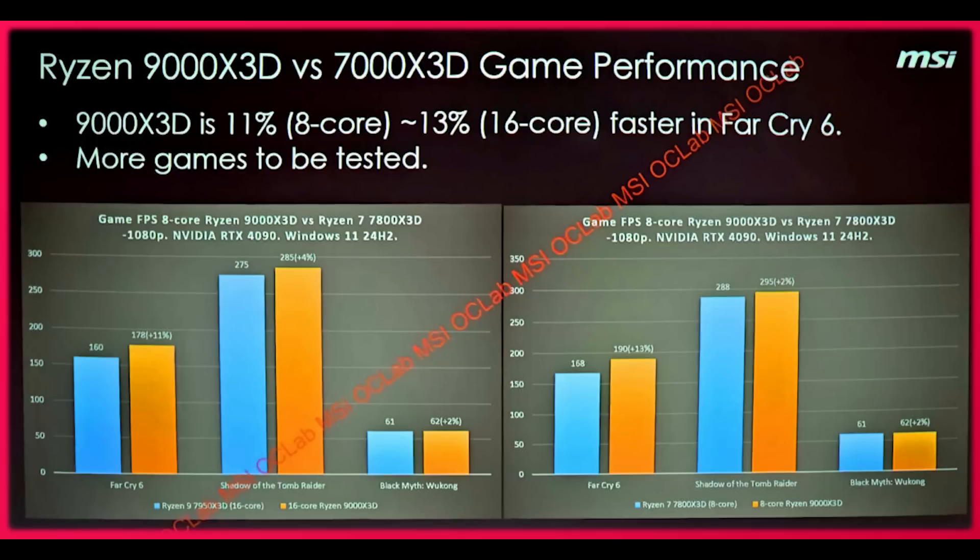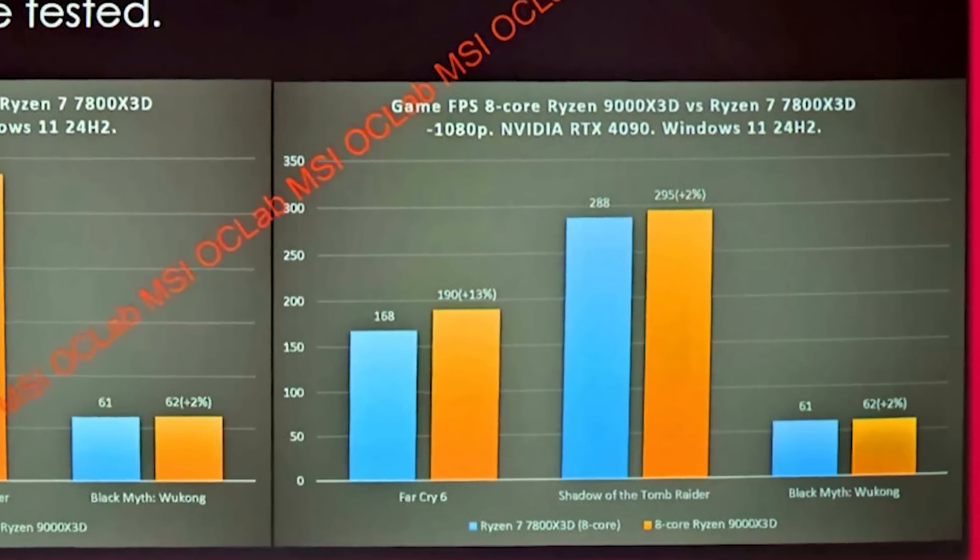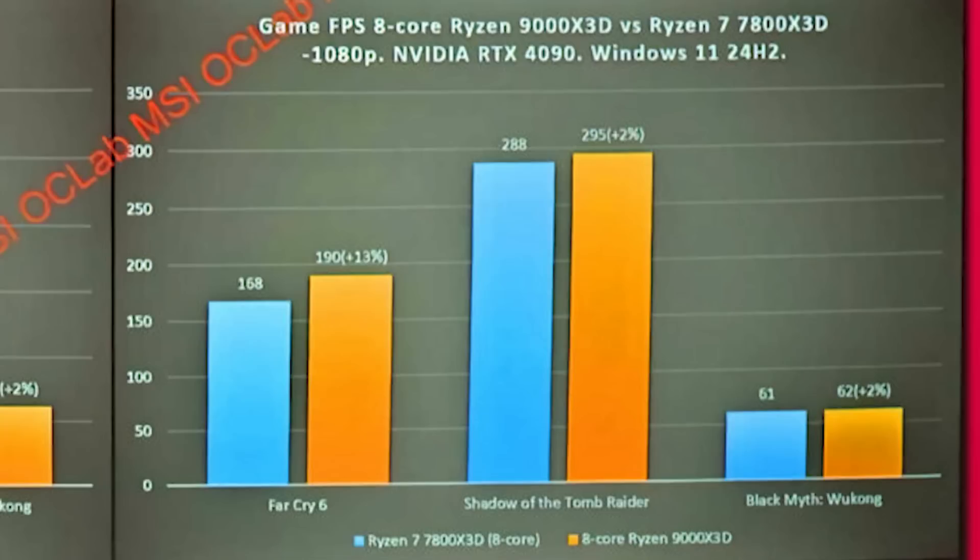Starting with the 8-core variant: Black Myth Wukong is essentially a wash — this game is so GPU-heavy that 61 versus 62 is margin of error. Shadow of the Tomb Raider shows 288 versus 295, a 2% increase. The biggest performance bump is Far Cry 6, a 13% increase — 168 versus 190 frames per second.